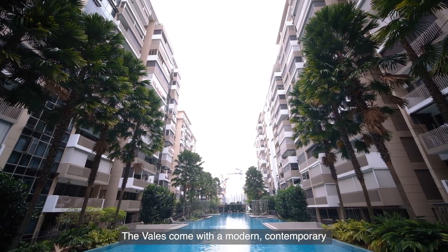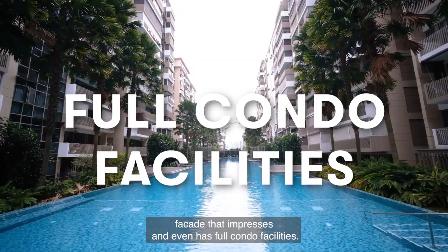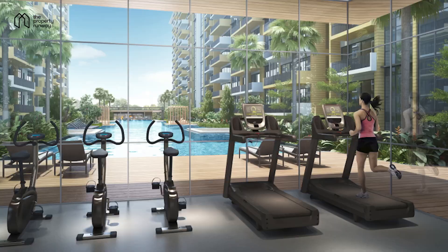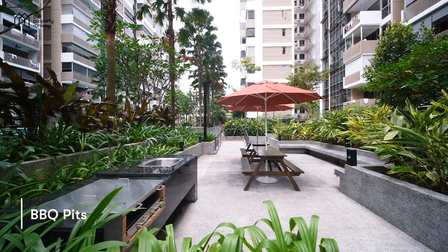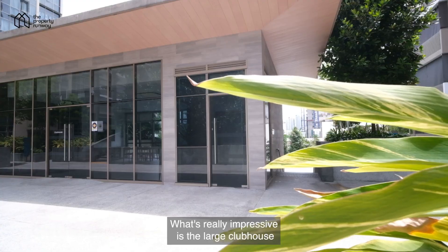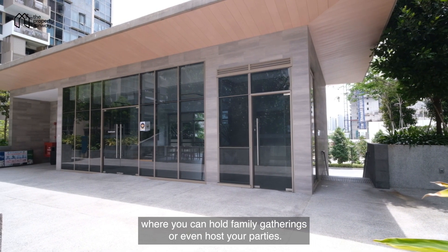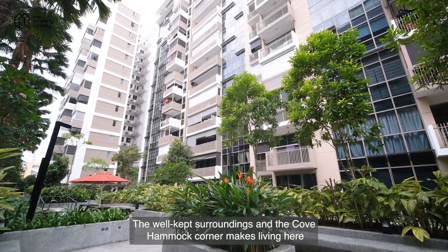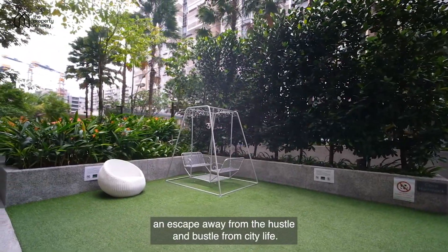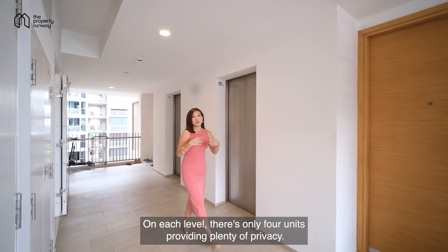The Vales come with a modern contemporary façade that impresses, and even has full condo facilities. What's really impressive is the large clubhouse, where you can hold family gatherings or even host your parties. The well-kept surroundings and the cove hammock corner make living here an escape from the hustle and bustle of city life. On each level, there are only four units, providing plenty of privacy.